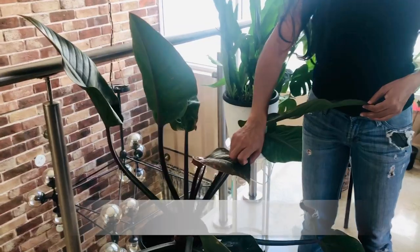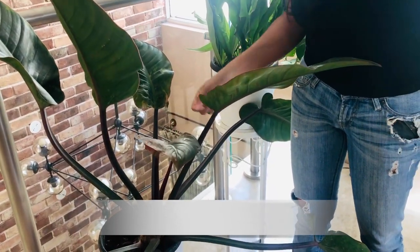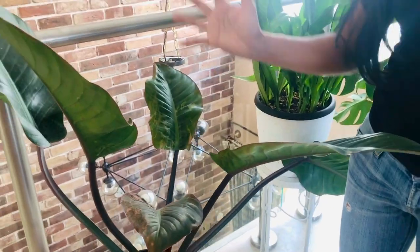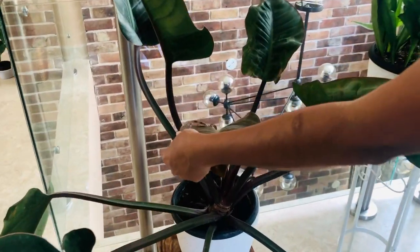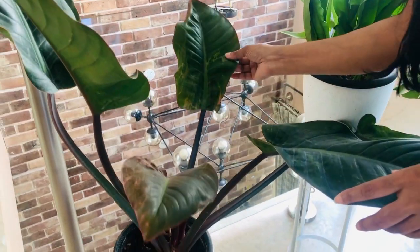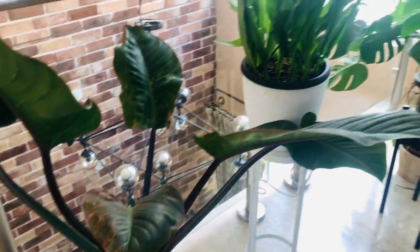Coming here — this is a Red Philodendron Rojo Congo. It's slightly different from the other one you saw downstairs; this one is really huge. Since I bought this plant, I have seen only two leaves that haven't come out very well — this one and this one. I don't know why these markings are there. There's another one coming out here.